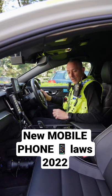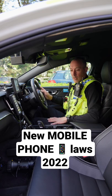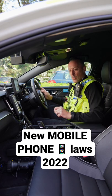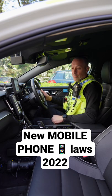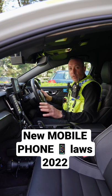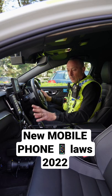Many of you will have seen the video we did recently on paying for your McDonald's drive-thru by using your mobile phone, but what we haven't covered is what exactly are the new mobile phone rules. Basically, you can't touch the mobile phone in any way whilst you're driving — you can't even unlock the screen, and this includes when you're sitting at traffic lights.